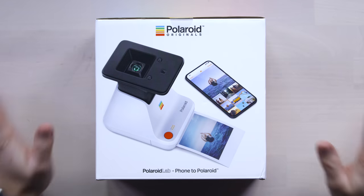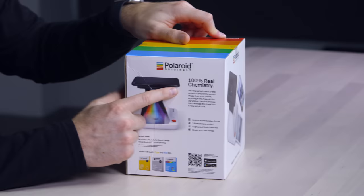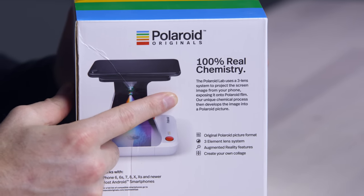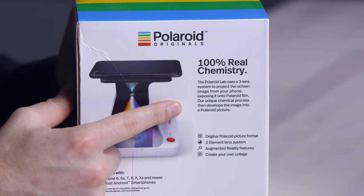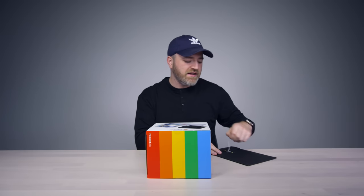But nothing like this one. This thing's called the Polaroid Lab — that is an intense contraption. 100% real chemistry. The Polaroid Lab uses a three-lens system to project the screen image from your phone, exposing it onto Polaroid film. Our unique chemical process then develops the image into a Polaroid picture. Fawn Memories is shaking it — you shake it in order to expedite the process? I know there's going to be a lot of people out there that are like, "What? Why? I put it on Instagram, I put it on Facebook."